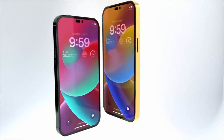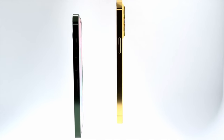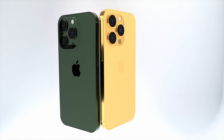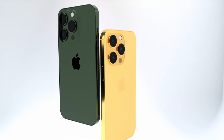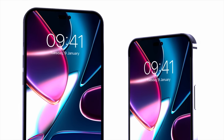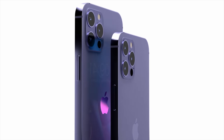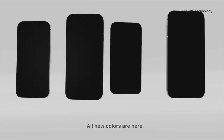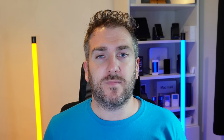Alongside the iPhone event in September, we'll likely see another Apple event for other products like MacBooks, iPads, Apple Watch, AirPods, and more around that same time. If you want more info on those products, check out the other videos on this channel and hit the subscribe button and notification bell for the latest news.